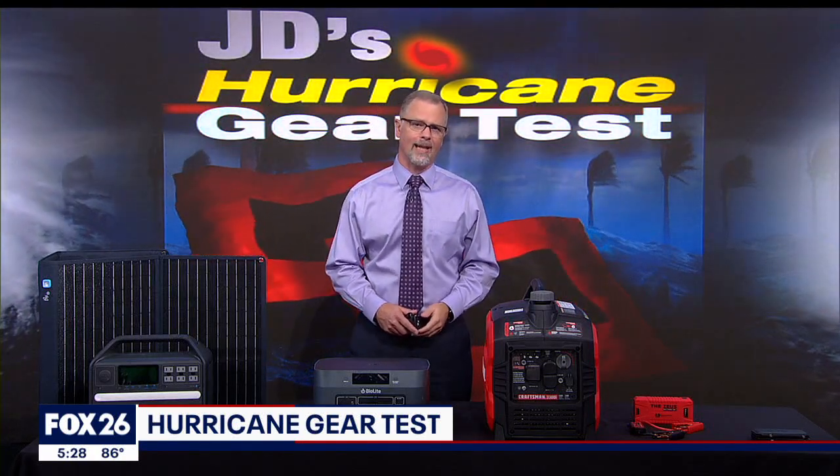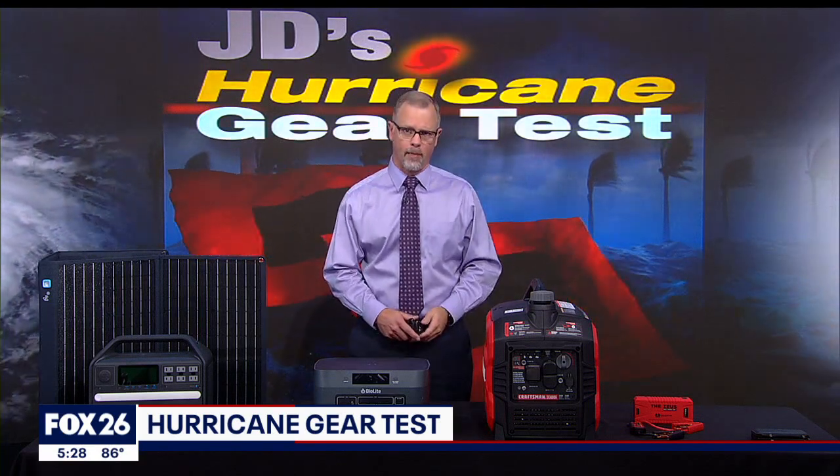A quick reminder: the purpose of the hurricane gear test is not to try to get you to buy or not buy a product. The goal is to get you thinking about hurricane preparedness and to evaluate your specific needs, considering how you can best prepare.